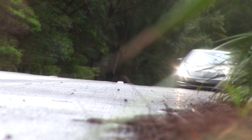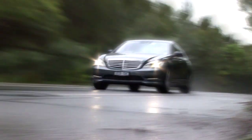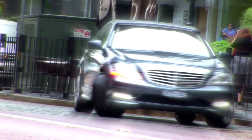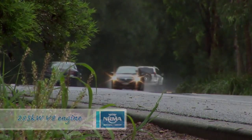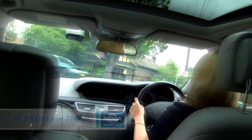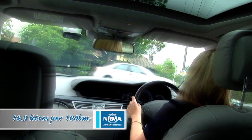So how does it drive? The S500L is big and weighs in at more than two tonnes, but it's surprisingly agile — not that most people who buy this car will drive it anyway. The 285 kilowatt V8 engine has some serious grunt, the seven-speed gearbox is silky smooth, and despite its size, the S500L uses a respectable average of 10.9 litres per 100 kilometres.